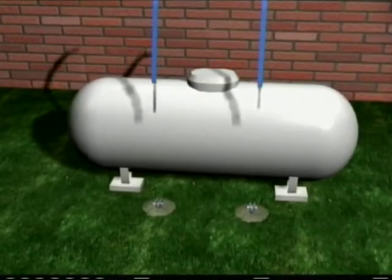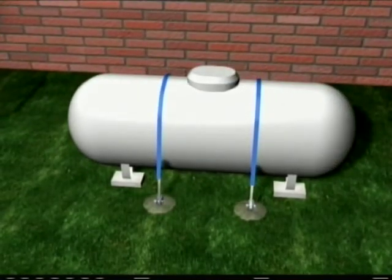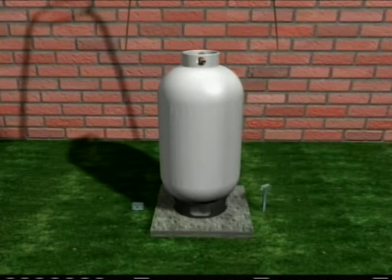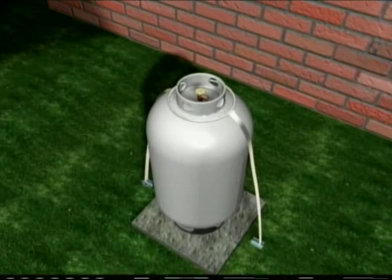Propane tanks, which are horizontal tanks, have four ground anchors and two straps going over the top. Vertical propane cylinders have a harness that goes around the top of the cylinder and attaches to a ground anchor on each side.